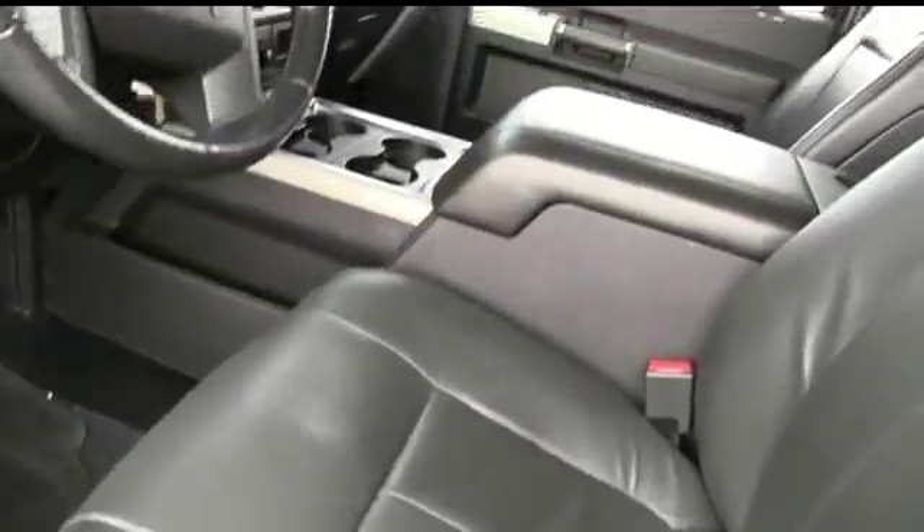Somebody ring the bell! Look at that — awesome power seating. The captain seat looks good, feels good, smells good also.